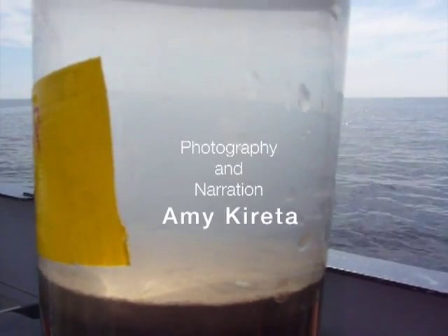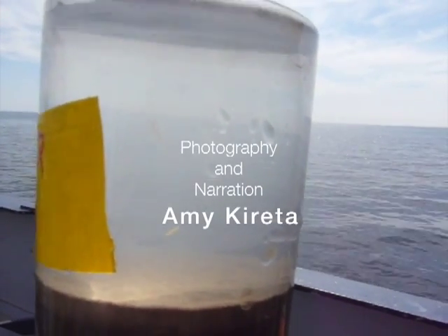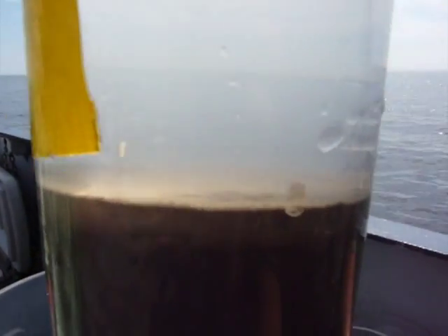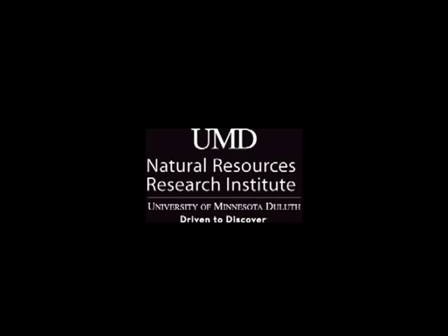Sediment studies like those done by researchers at UMD's Natural Resources Research Institute and the Large Lakes Observatory in Duluth, Minnesota, are helping us understand human impacts on water quality and to make predictions about how a changing climate could alter Lake Superior's chemistry.